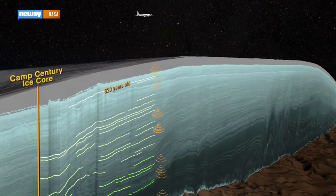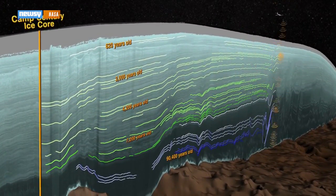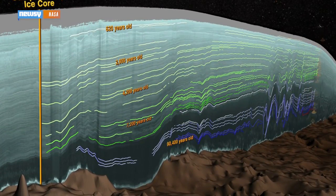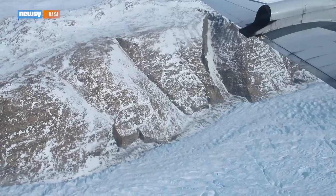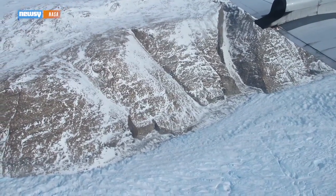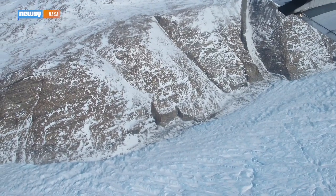Radar transmits electromagnetic pulses into the ice and records the reflected signals, allowing us to track the depth of the layers detected in the ice. The technique has yielded the highest resolution maps yet of the various ice layers under the surface, which contain samples of dust and volcanic ash hundreds of thousands of years old.